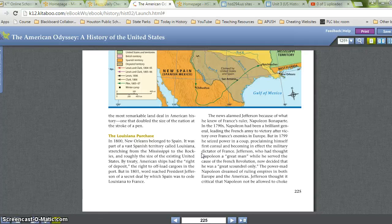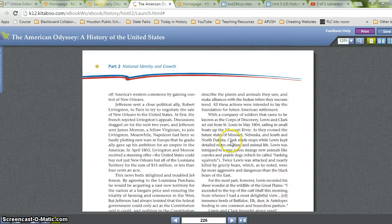But in 1799, he seized power in a coup, proclaiming himself First Consul and becoming, in effect, the military dictator of France. Jefferson, who had thought Napoleon a great man while he served the cause of the French Revolution, now decided that he was a great scoundrel only. The power-mad Napoleon dreamed of ruling empires in both Europe and the Americas. Jefferson thought it was critical that Napoleon not be allowed to choke off America's Western commerce by gaining control of New Orleans.